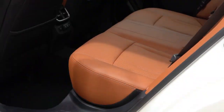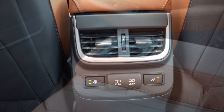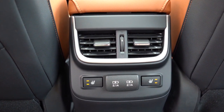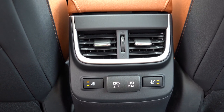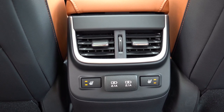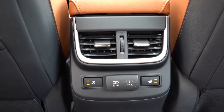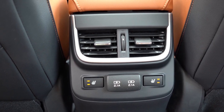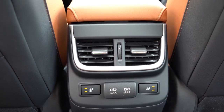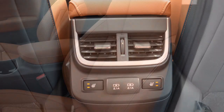Rear legroom comes in at 39.5 inches — I'm an even six feet tall, for reference. A rear center armrest with cupholders comes standard. New for 2022, rear ventilation now comes standard on the premium trim level and up — definitely a reason to go with the 2022 model if you're considering the premium trim. Dual rear USB charging ports come with the premium and up. If you go with the limited trim and up, you get heated rear seats as well.